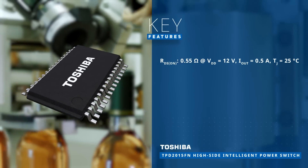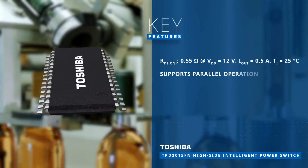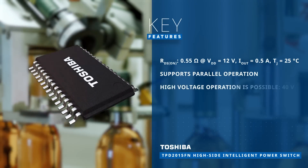Key features include a low on-state resistance of 0.55 ohms, support for parallel operation, and the possibility of high-voltage operation.